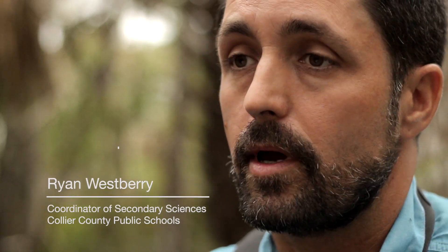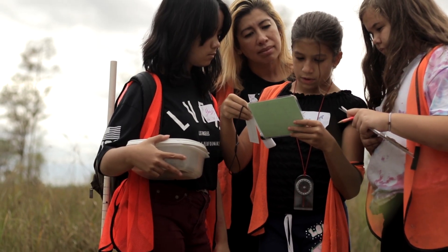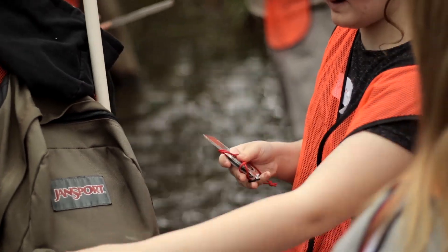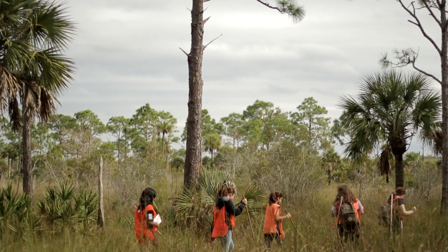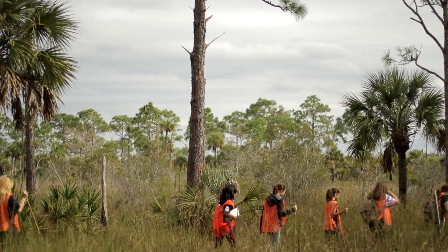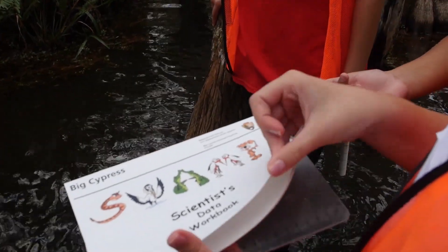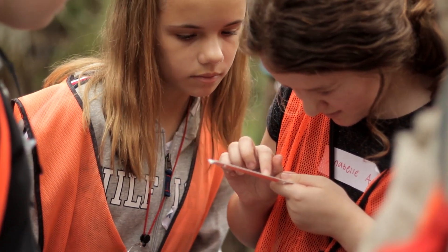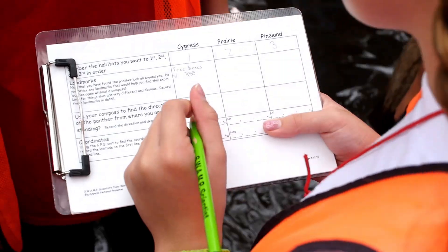The Big Cypress National Preserve is an amazing outdoor classroom that ties directly back to the science curriculum for sixth grade. The students work in small groups of three or four and they have one backpack full of all the equipment they'll need for the day to do their experiments. Each group goes into a different habitat and collects their data, and then they can take that back to the classroom and compare between the groups and use it in other lessons and labs following the field trip.